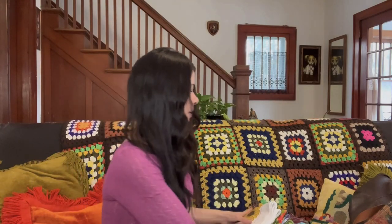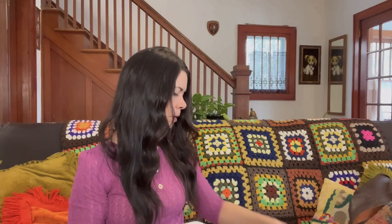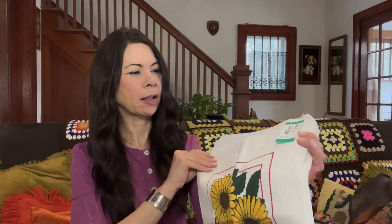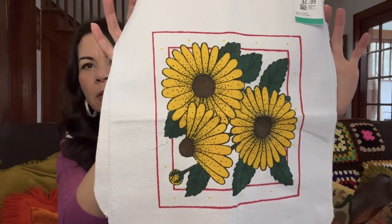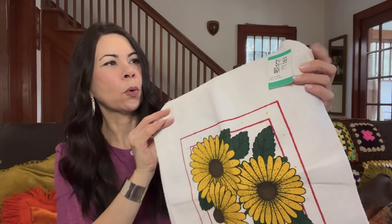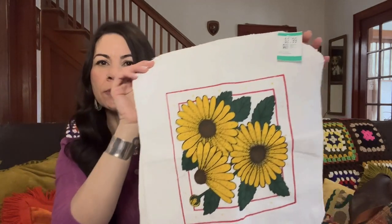On to the linens and a few scarves. I found some really great linens. First, these four dish rags — they are new old stock with a really fun sunflower design on them. They were $2.99 for the four and I will list these in my shop for $12 to $15.